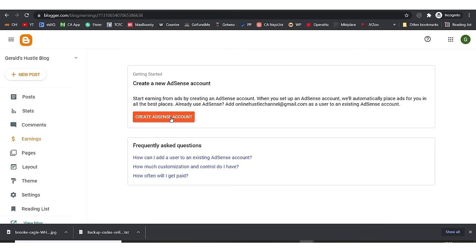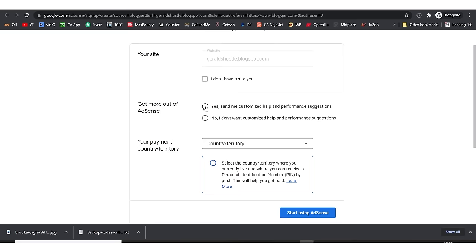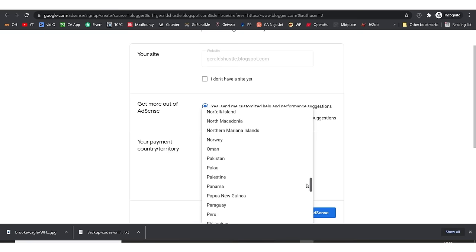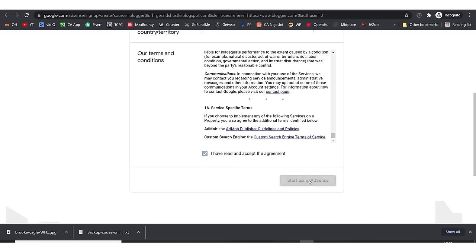I'll click 'Create AdSense account' and you're going to see the requirements for Google AdSense. It says 'Get more out of Google AdSense' — you choose your country from the list and start using AdSense. You can opt in to receive customized help and suggestions. Select your country or territory, scroll through the terms and conditions, accept, and hit 'Start using AdSense.'